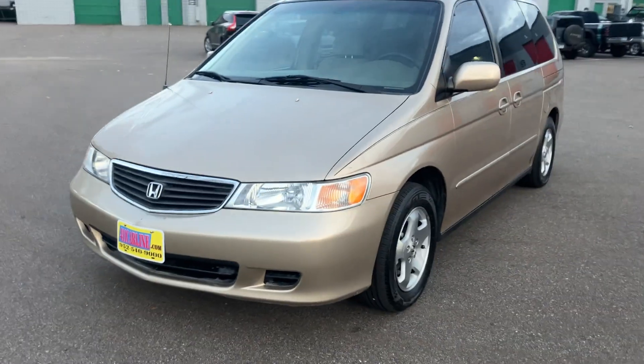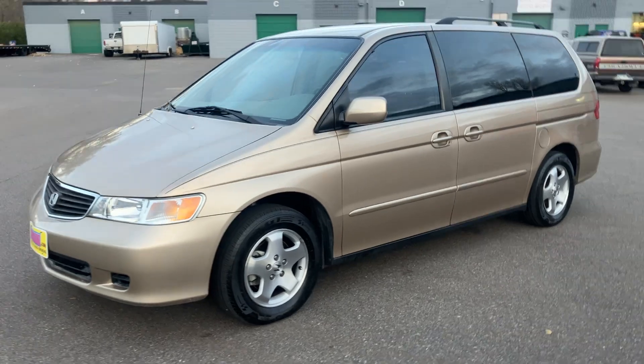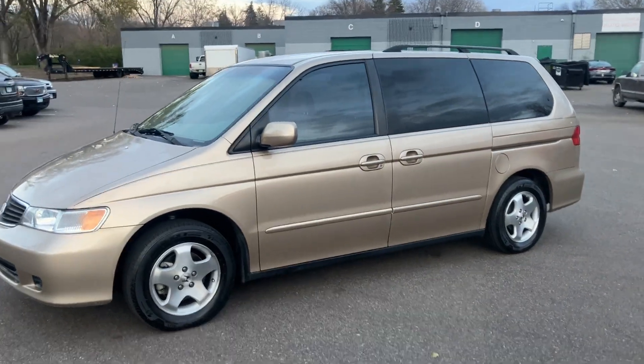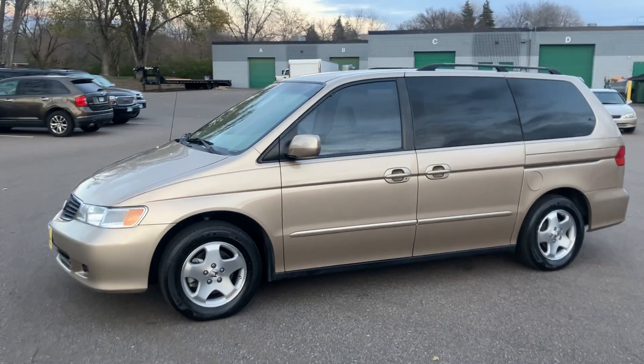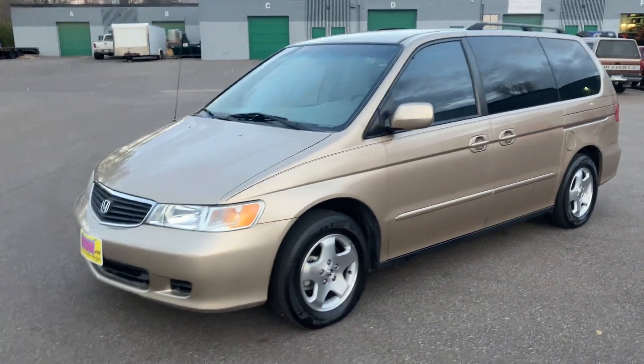All of our vehicles go to third-party shops for inspection — safety, mechanical, and road test inspections are performed. We do whatever safety, mechanical, and maintenance repairs the shop recommends we bring it to. You're welcome to have it inspected prior to buying it as well. Just ask us about our policy on that.